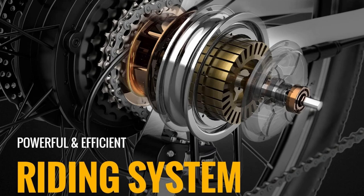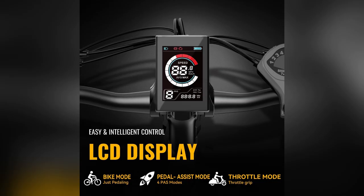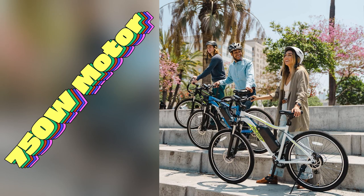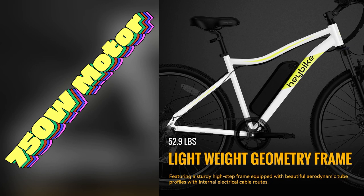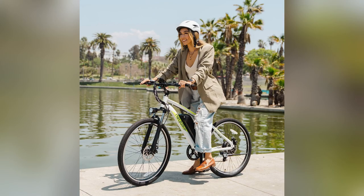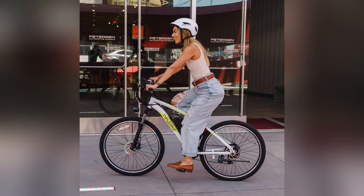Guys, I just got my hands on the Haybike Race Max electric bike, and let me tell you, it's a game changer. Imagine zipping through your daily commute or weekend trails with a powerful 750W motor propelling you up to 21.3 mAh. Whether I'm dodging city traffic or cruising country paths, the reliable support has got my back.